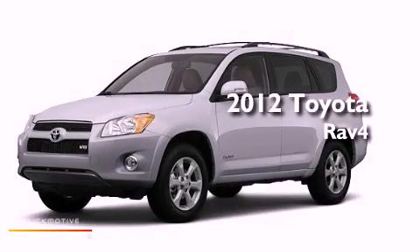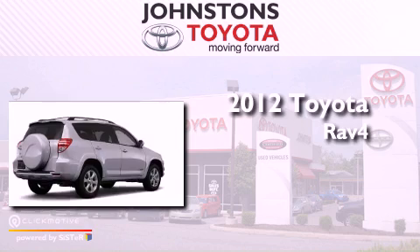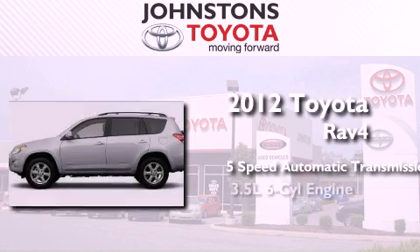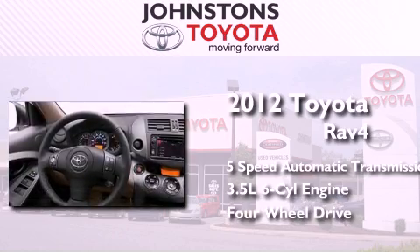This is a brand new 2012 Toyota RAV4. This crossover has a 5-speed automatic transmission, a 3.5-liter V6, and the added capability of 4-wheel drive.